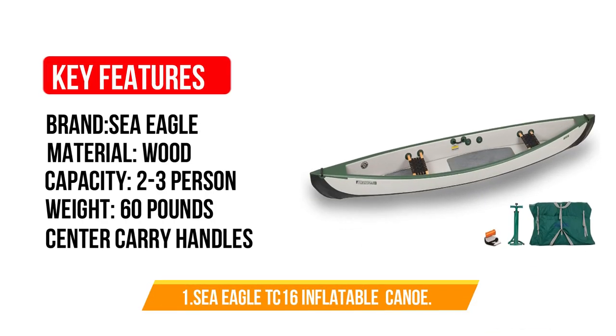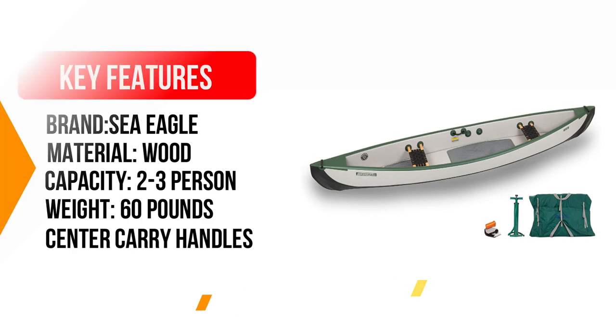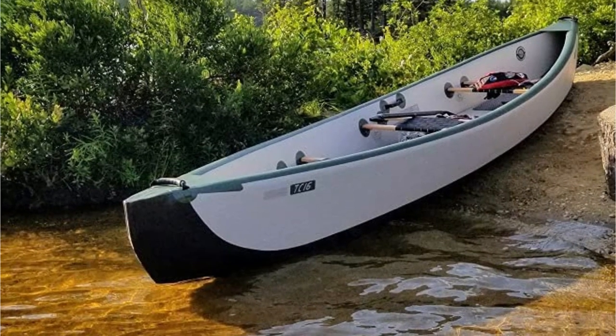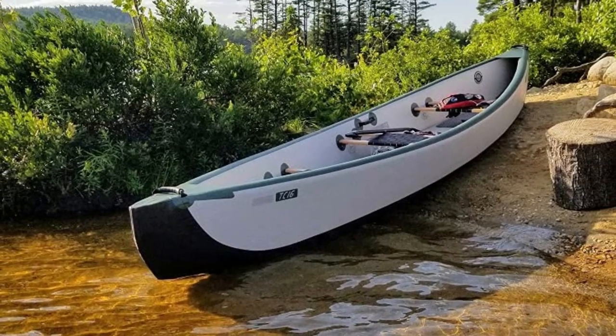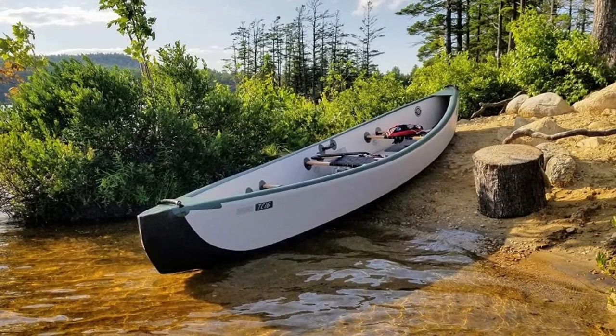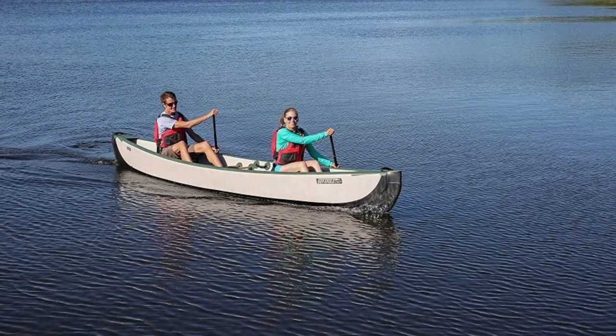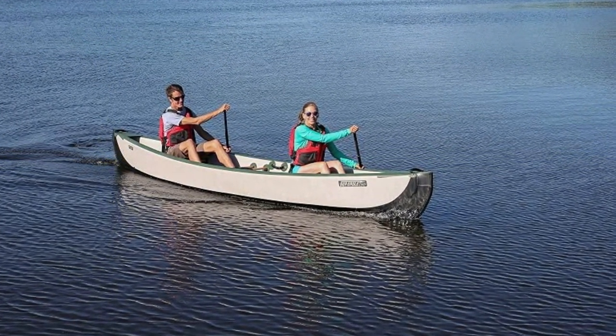Number 1: Sea Eagle TC16 Inflatable Travel Canoe. This high-end travel canoe is a bit expensive, but it's easy to transport and perfect for campers. It's inflatable, and once deflated, you can easily pack it in the trunk of your car or in your bag with the rest of your camping gear and safety kit. The canoe is incredibly stable, allowing you to stand in it, and it is up to 33% lighter than other canoes of the same class.